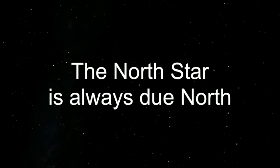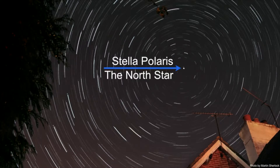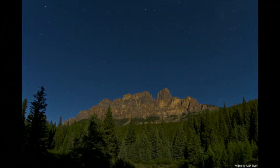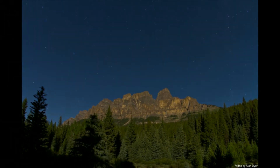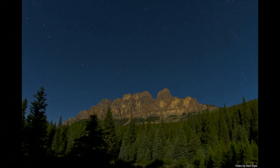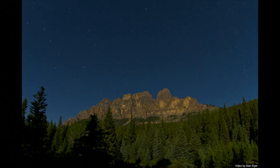I want to show you a few pictures and videos to better explain what I mean. As you can see in this photo by Martin Sherlock, the North Star is at the center of the rotation of the night sky. In this video by Alan Dyer, you can see the North Star at the very top, in the middle, and how the night sky rotates slowly around it. As you can see, it's not a very bright star.